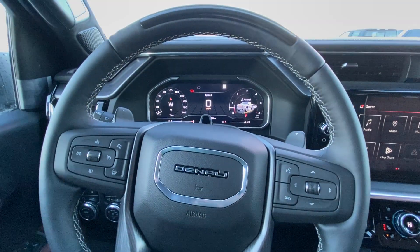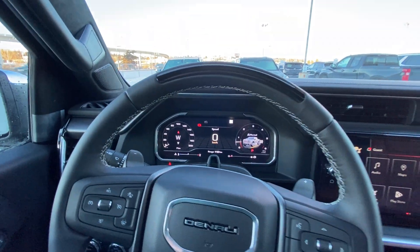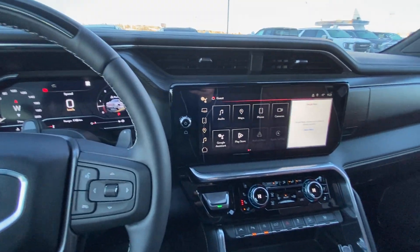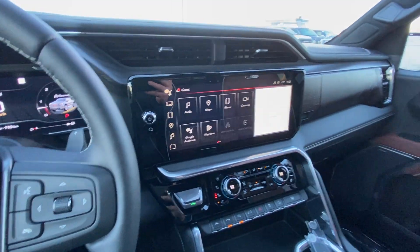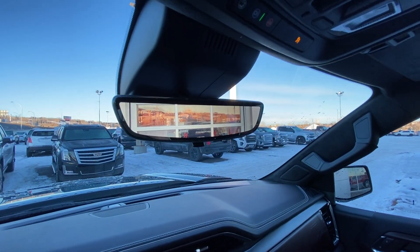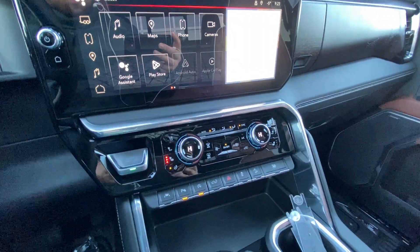You have all of the Super Cruise engagement pieces there as well. A full digital gauge cluster, and the truck has seven kilometers. Brand new 13.4 inch touchscreen. We do have a rear camera system in the rear view mirror.